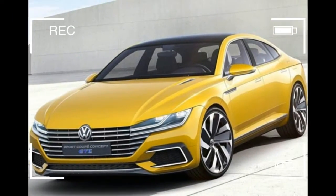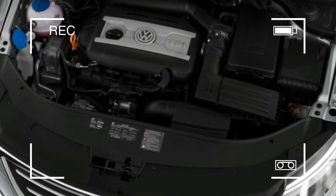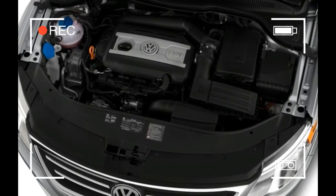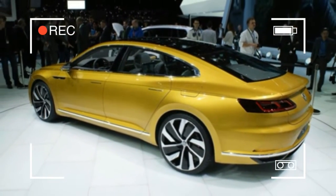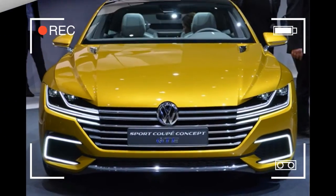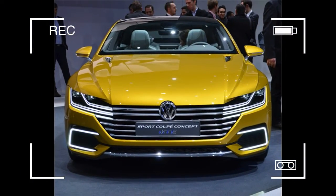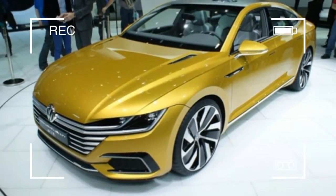While the CC was a sedan complete with a tiny trunk opening thanks to its steeply raked rear window, the Arteon will be a hatchback, which not only allows for a more useful cargo opening but also an even sleeker profile. The roofline flows nearly uninterrupted down past the taillights to the rear bumper, with an elegant ducktail spoiler giving the look some structure.